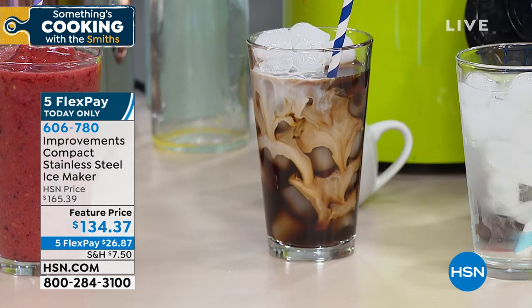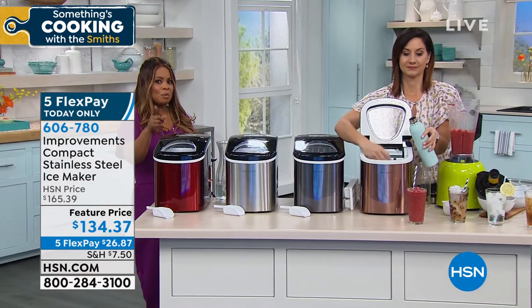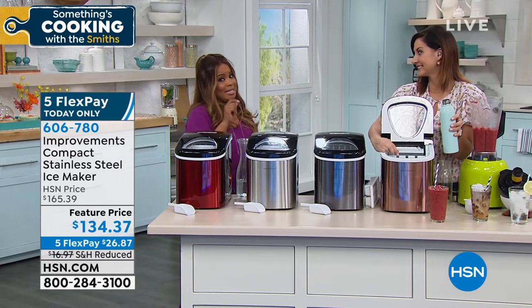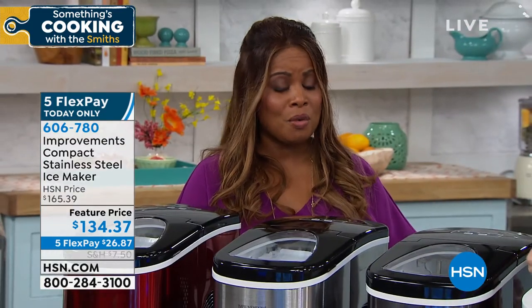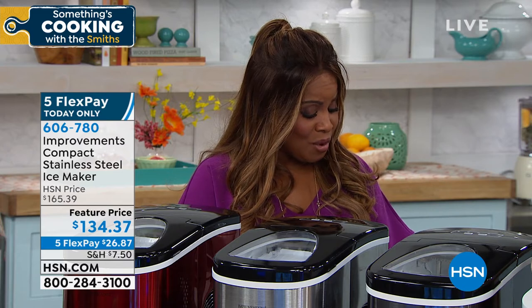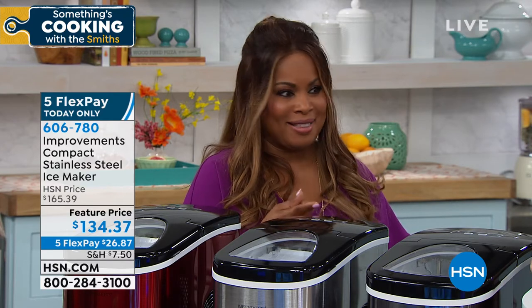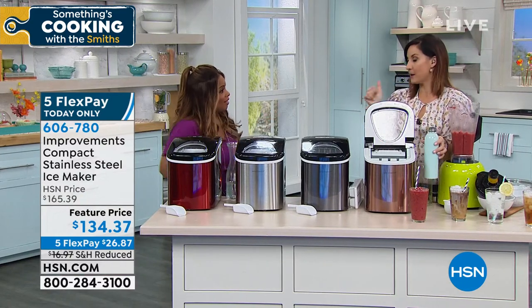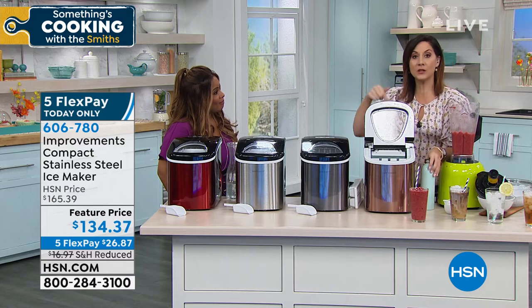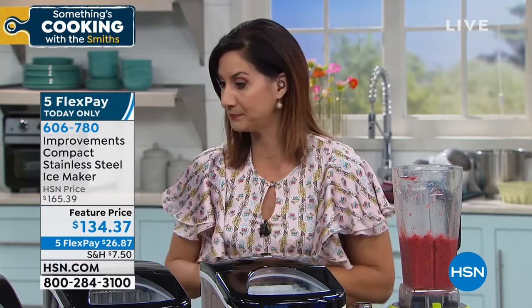Look how much money you'd save. Copper continues to be the most popular choice. Our five credit card payments is for today only — flex pay simply means you use a major credit card, debit card, or PayPal, and we ship it right to you. Sometimes with those big bags of ice, they become melty — by the end it's a watery mess or you have to chip it to get the ice. This is ice on demand. Press on and in seven minutes, look at the beautiful ice you're going to get.